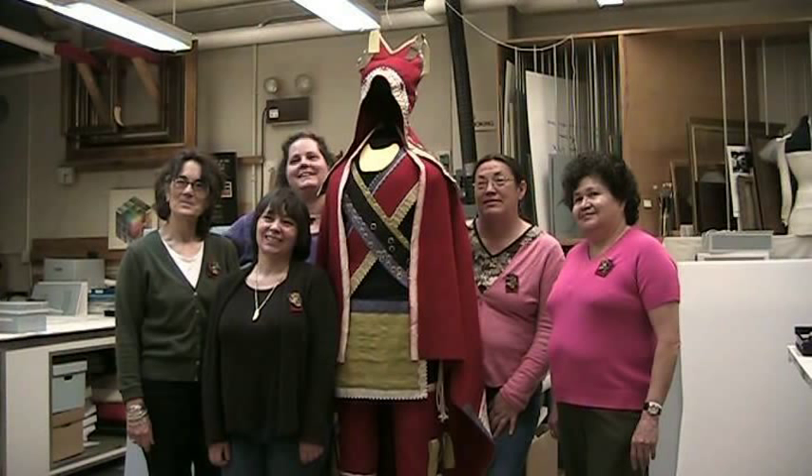This is Lori Labar. I'm a curator at the Maine State Museum, and I've been involved in reproducing a man's outfit from the 1700s with a group of artisans.